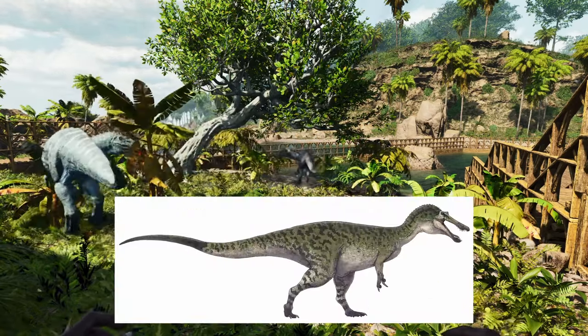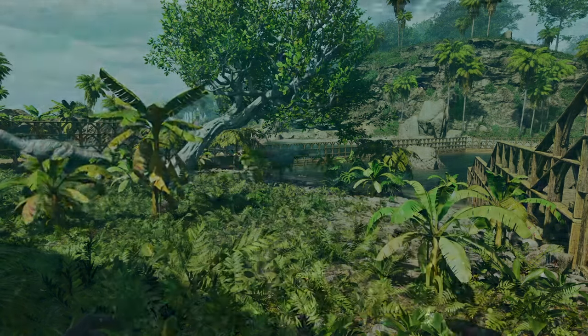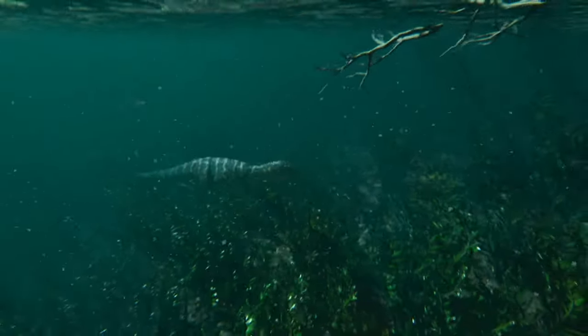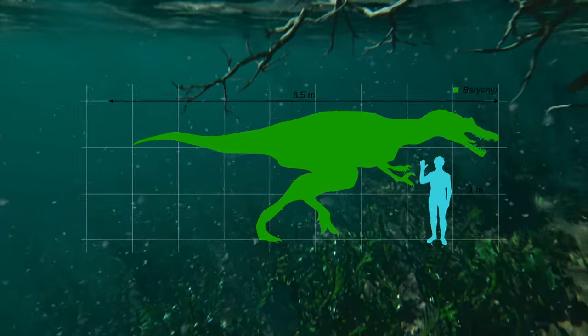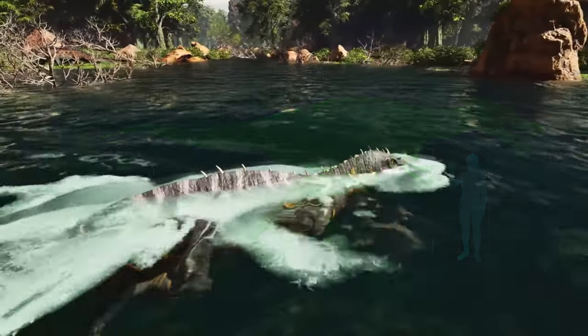Baryonyx was a bipedal theropod dinosaur that lived during the early Cretaceous period, about 130 to 125 million years ago. The fossil specimen found in Surrey is thought to have been between 7.5 and 10 metres in length, and to have weighed between 1.2 and 2 tonnes.